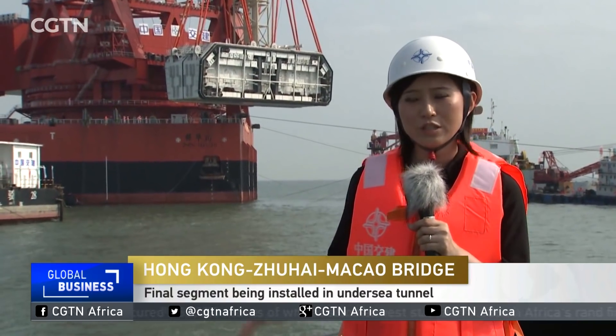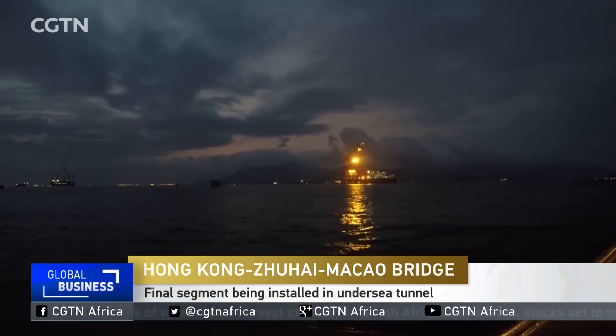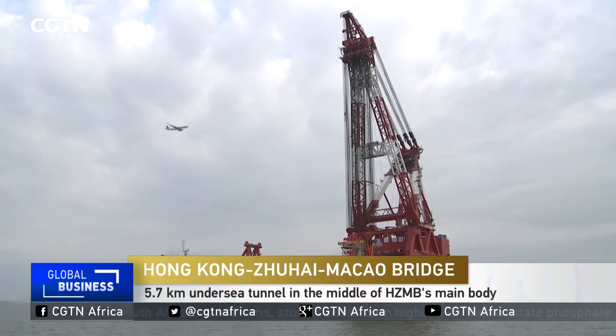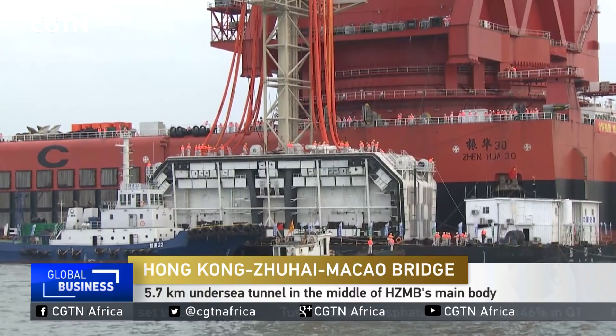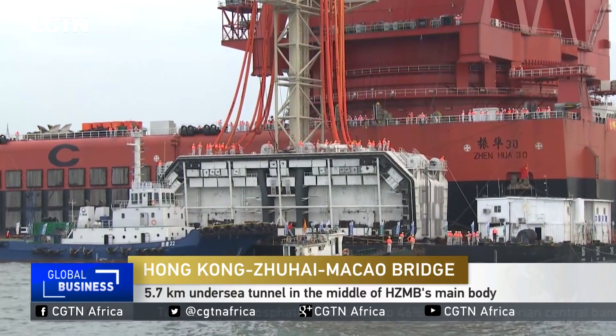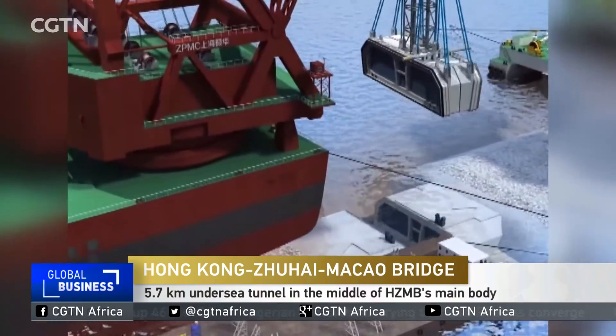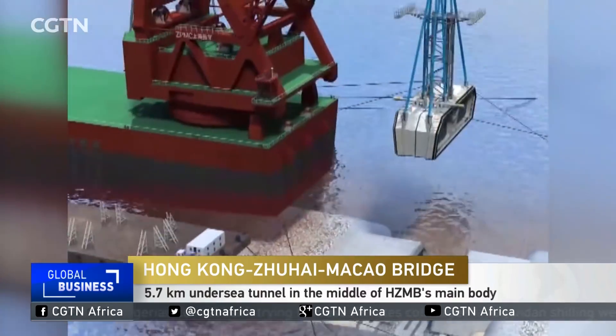The installation of its final segment takes place near the eastern end of this tunnel. The process began at 5 a.m. Tuesday and takes about 20 hours. The segment is in the shape of a trapezoid, 12 stories tall and weighs 6,000 tons. It will be placed 28 meters below the surface to link the two ends of this tunnel.